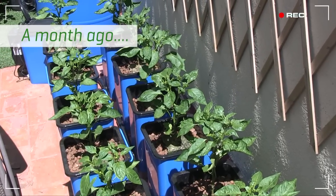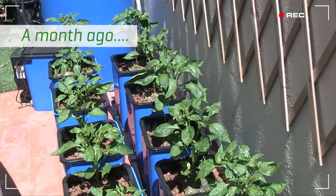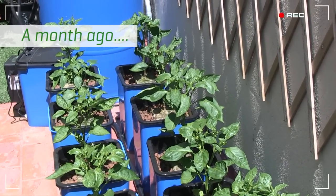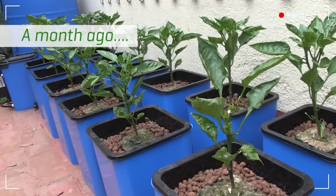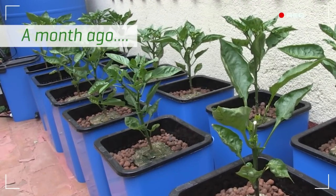Summer's finally arrived, bringing with her nighttime temperatures in the upper 60s and daytime highs in the mid-80s. Relative humidity has hovered between 40 and 55%. It's a little low, but I can live with that.